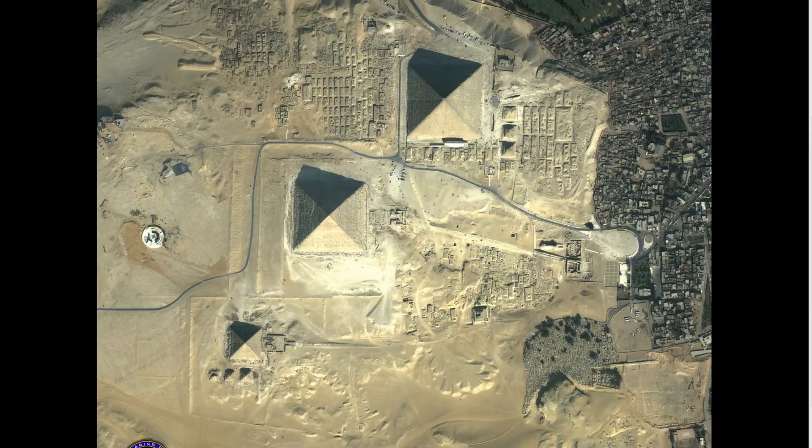Hey guys, I've got the flu, but I was looking at this picture — it's Giza, it's the pyramids. And you look at this picture, and something hit me like a ton of bricks.